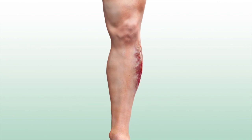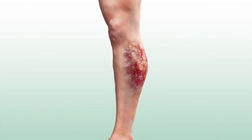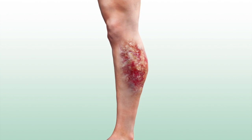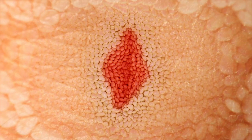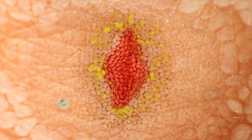Wound repair is a complex process requiring the collaborative efforts of different tissues and cell types. In normal wound healing, cells surrounding the damage produce chemical signals, which promote a whole range of different functions.